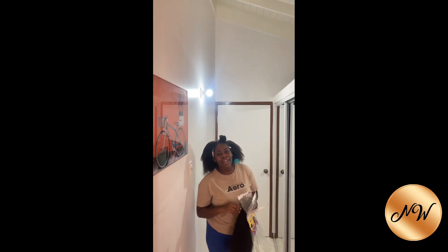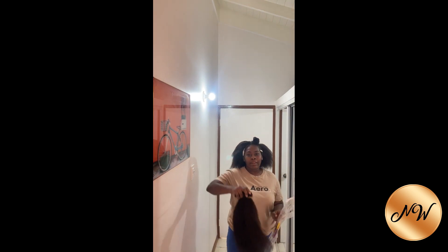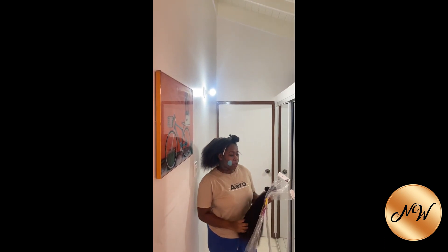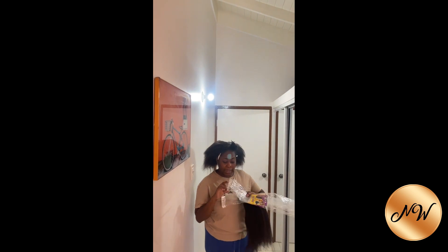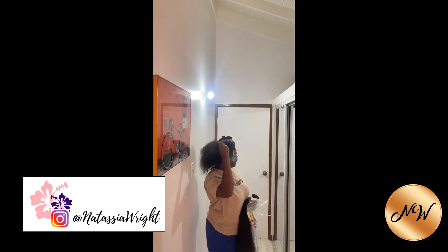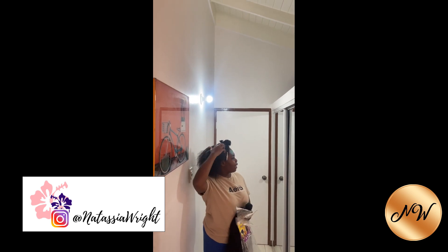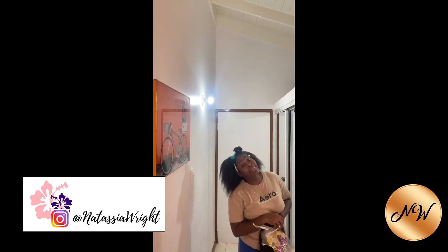Hey guys, it's Natasha here. Today we are going to be installing some new hair — this is kinky straight. I actually have these and other textures for sale. We're gonna put in 18, 20, and 22 inches today. I already washed my hair; it hasn't been combed out properly as yet. I'm gonna do the cornrows and then start sewing in, so join me on the journey.